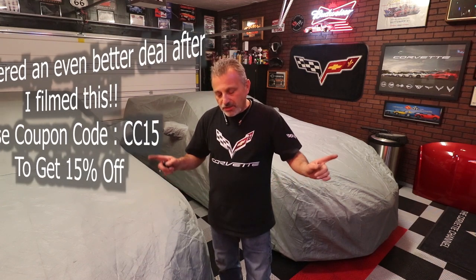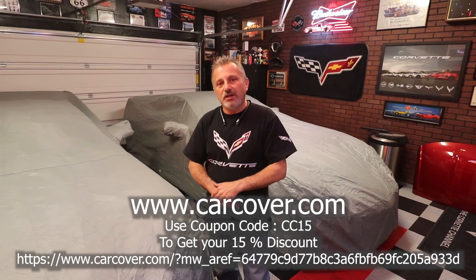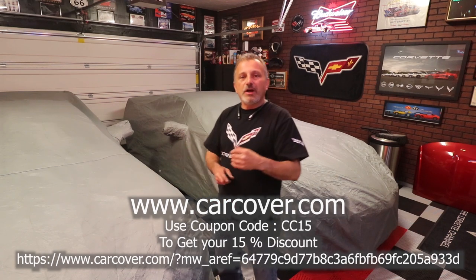Now if you use the coupon code CORVETTECHANNEL and the link that I'm going to put on the screen, you'll get a 10% discount and they'll get you all set up. Like I said, at least this way you're protecting your cars while you're trying to stay home and stay safe yourself.